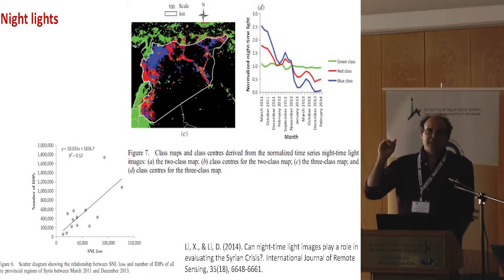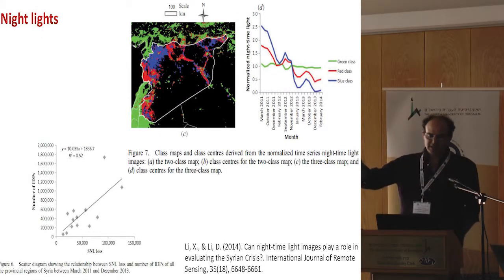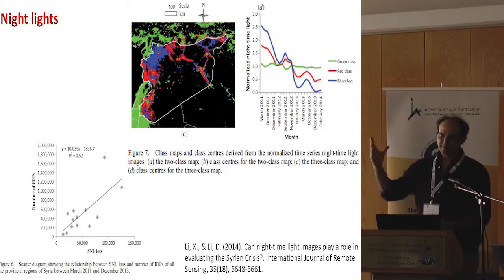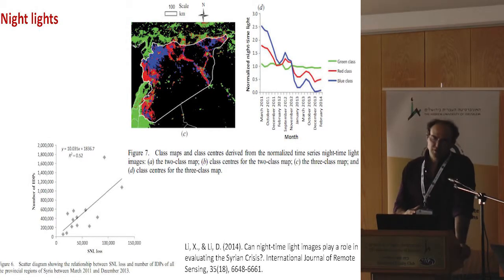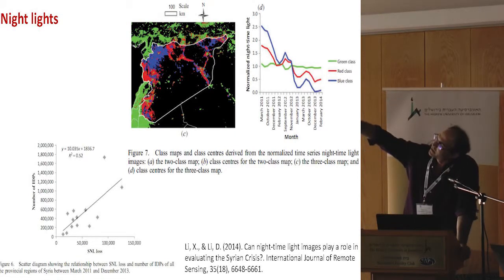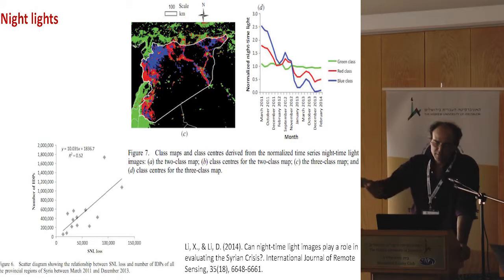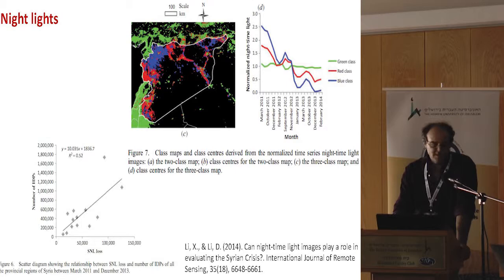To give you an idea of the kind of data we use, night lights have been used in various studies to show that cities destroyed by war have been darkened. You can see the colors represent when cities were lit — in Turkey, Lebanon, and Israel, the lights were there all the time, whereas in Syria, cities became darker. This is one kind of dataset which can be used to quantify the effects of conflict.